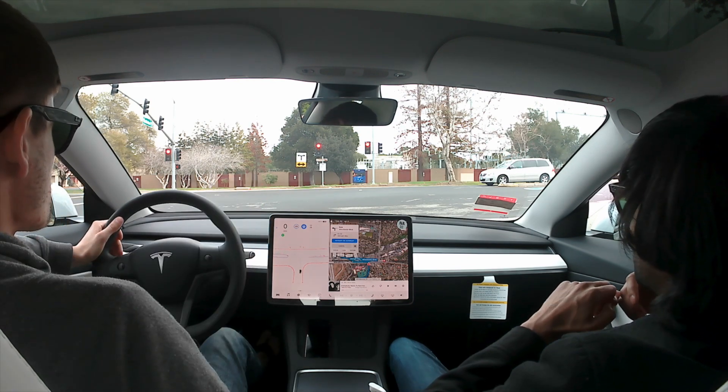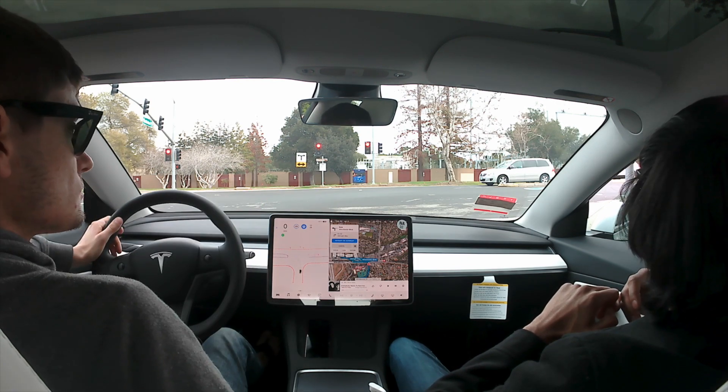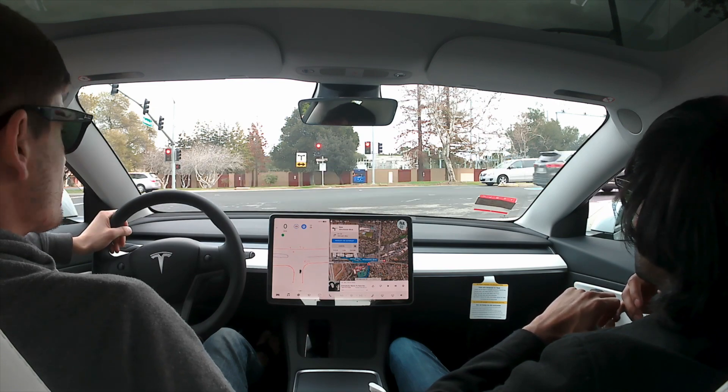Here we are going to turn left and Netflix will be on our right. We go into the second entrance of Netflix to reach Building E.